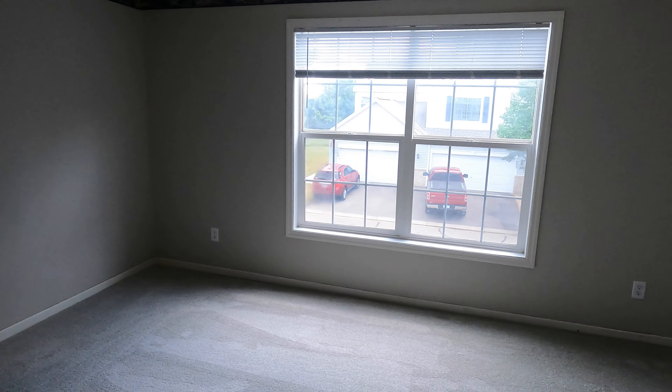That concludes the tour of this property. If you have any questions, be sure to let me know. Otherwise, thanks so much for watching. Have a great day. Bye now.